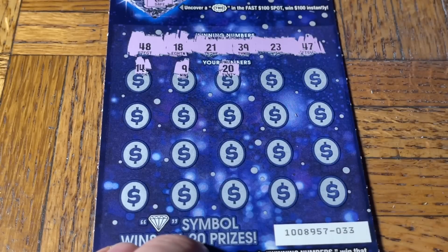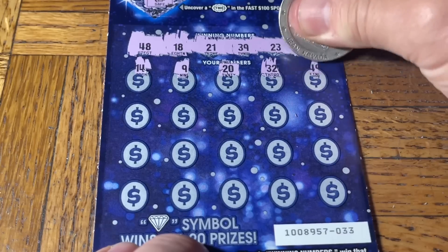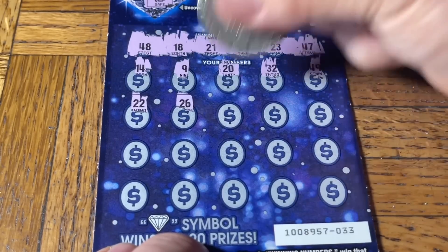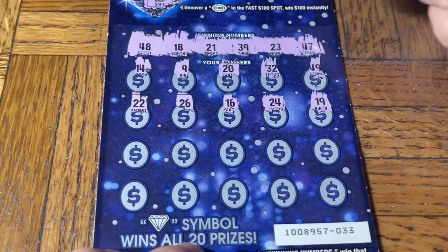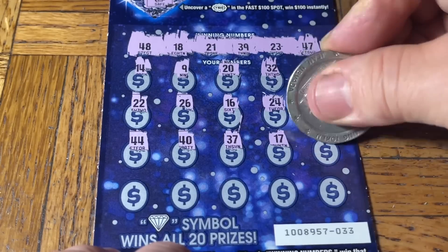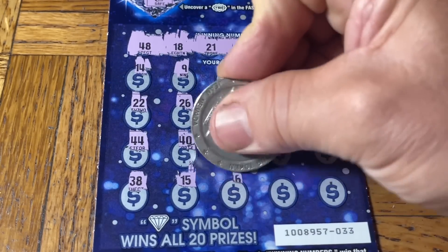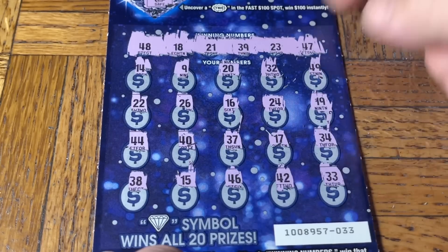Scratching through the numbers: 32, 49, double two, 26, 16, 24, 19, double four, 40, 37, 17, 34, 38, 15, 46, 42 — and Moochie toes for the loss. Sorry, Mooch! Nothing matched on that Ice Cool ticket.